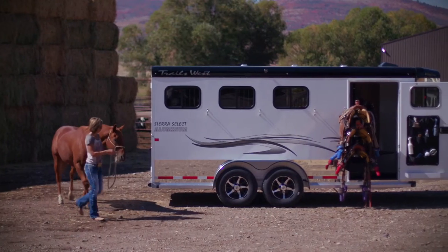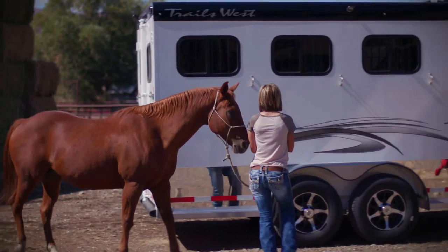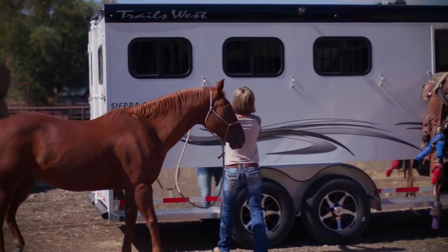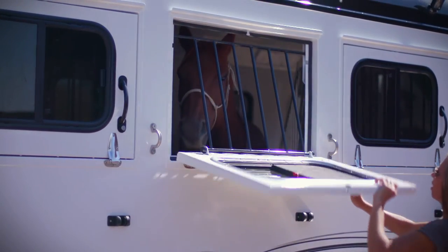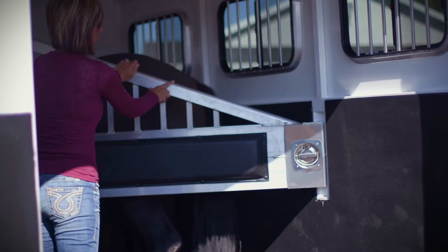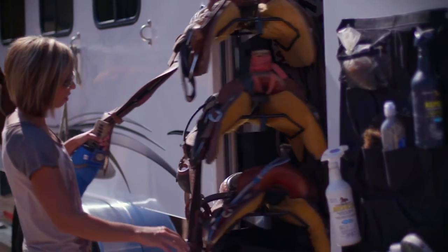Of course, Trails West is known as a leader in innovation. They were the first ones to recognize women as majority owners of horse trailers. And with that came innovations in the form of easy-to-reach drop-down feed door handles, our exclusive slam-latch divider system, along with swing-out saddle and blanket racks.